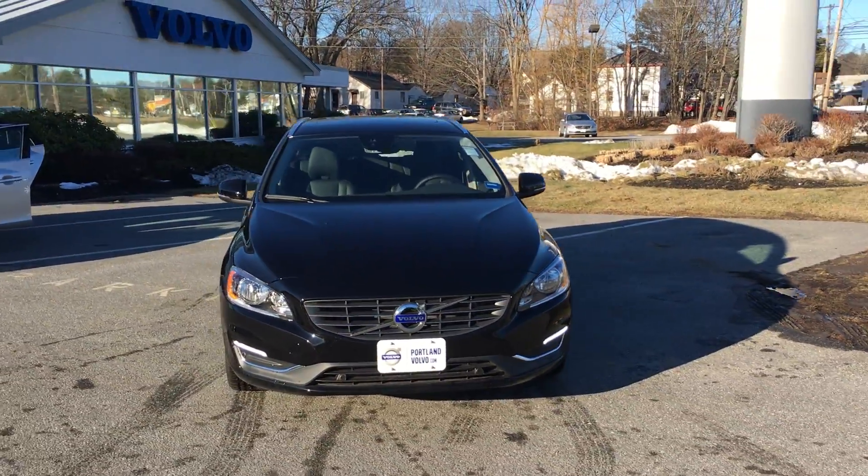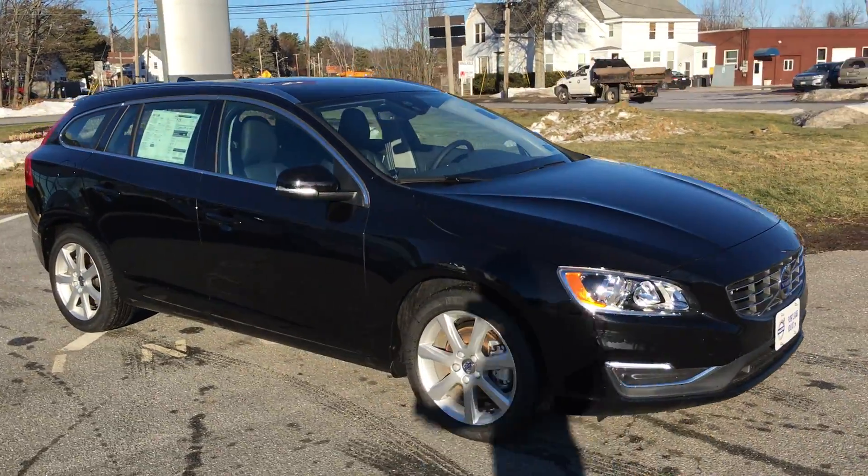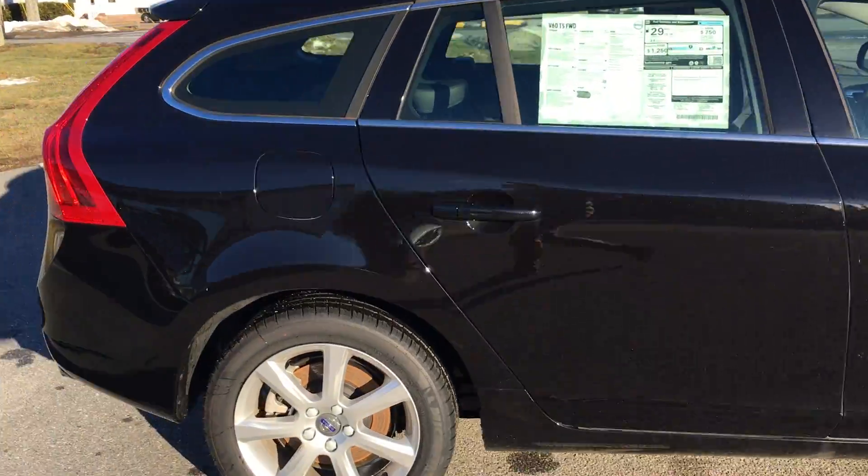Hey guys, Cody here at Portland Volvo with this beautiful 2017 V60 Sport Wagon. Check out this beautiful black car with nice big alloy wheels. It is a T5, which is a turbocharged engine.